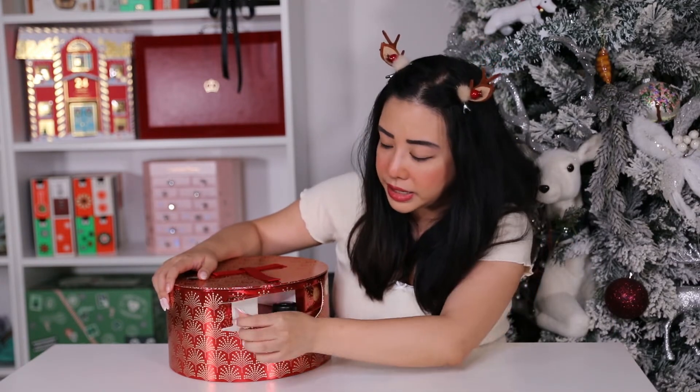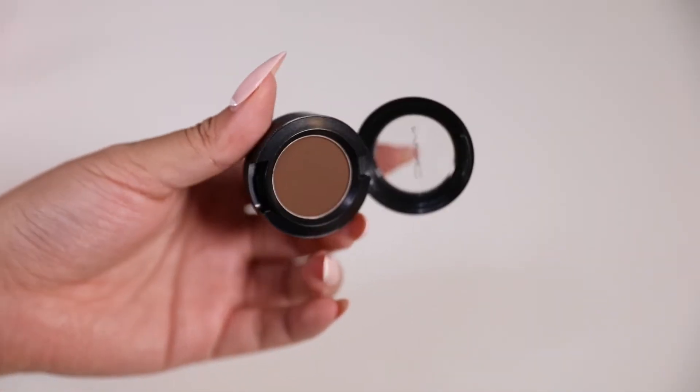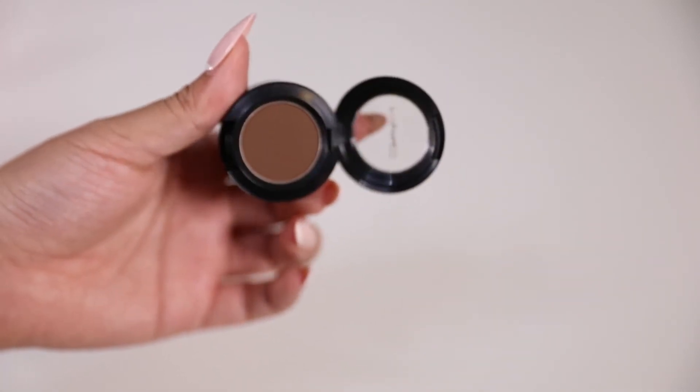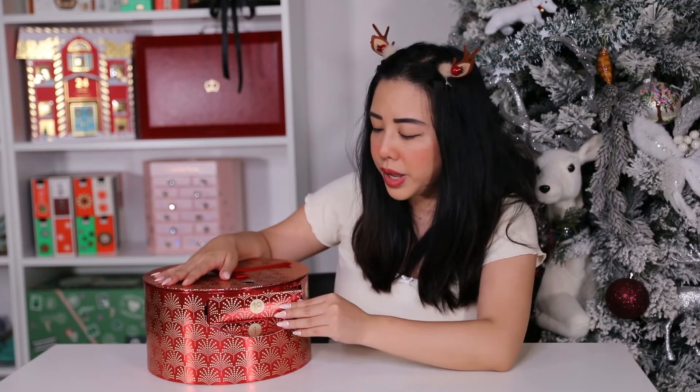Day seventeen is the full-size eyeshadow in the shade Espresso. It's a beautiful dark golden brown shade perfect for creating a smoky eye. This one is also super pigmented and retails for $30 AUD.